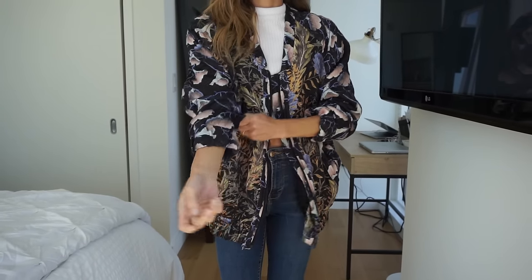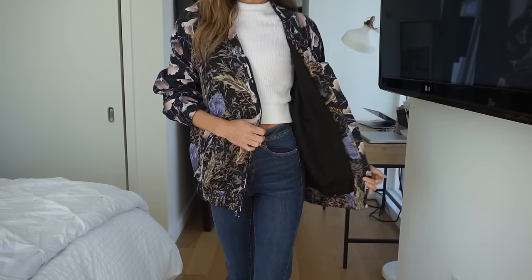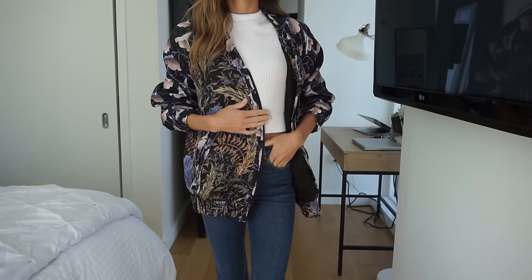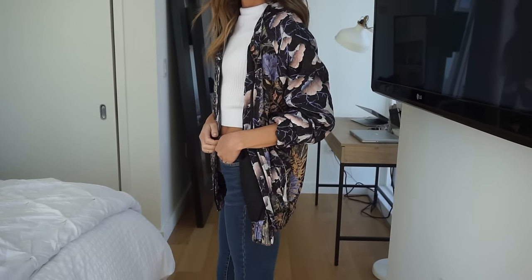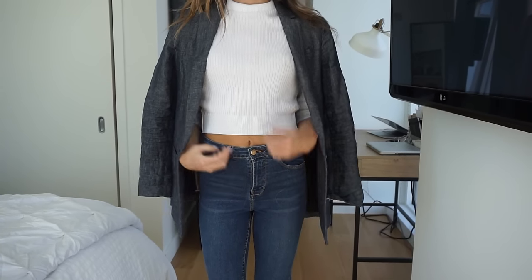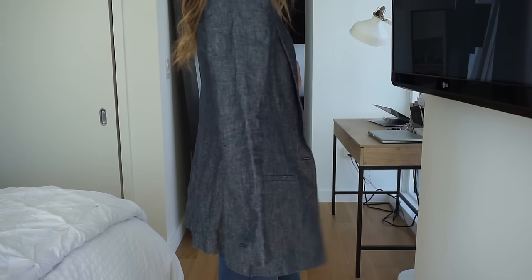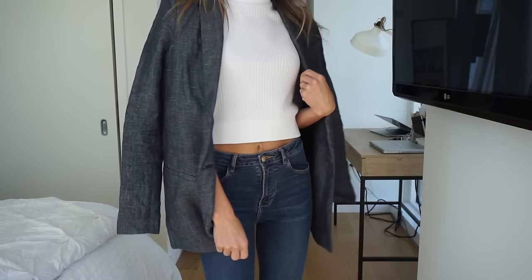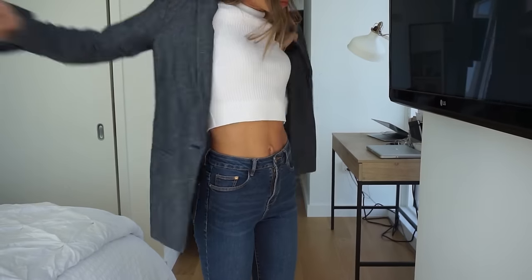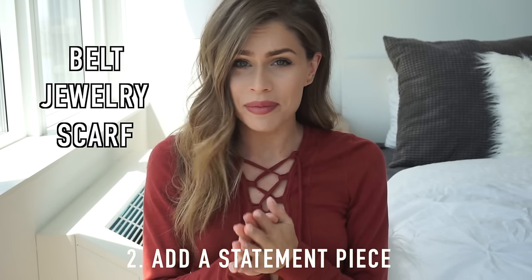This next jacket I got at H&M — it's a go-to piece if I'm just running around during the day or need to add a little print or color to my outfit. My next blazer is from Banana Republic. I like to wear it during the daytime for a casual menswear look. This color is great because it has almost a denim effect, and denim is my favorite neutral — it just goes with everything.